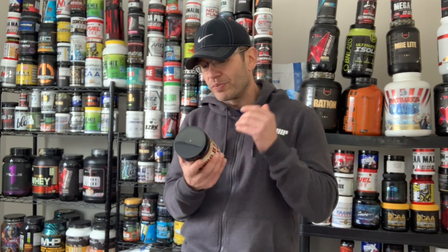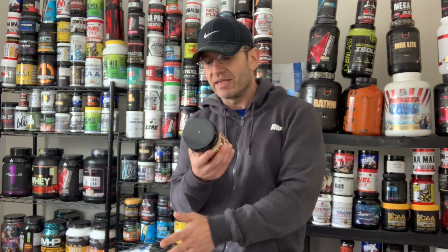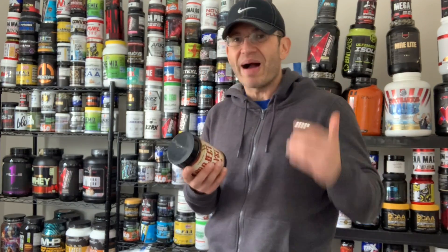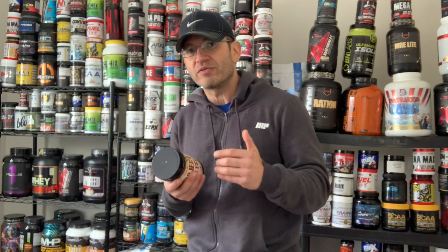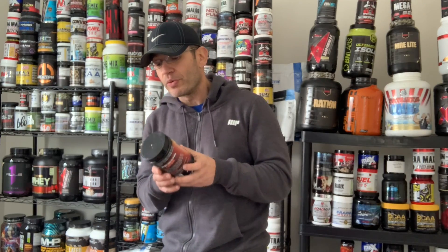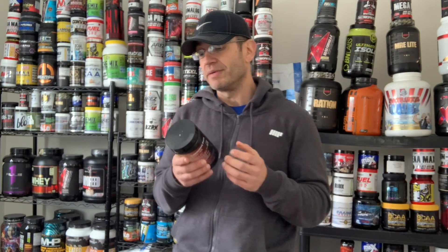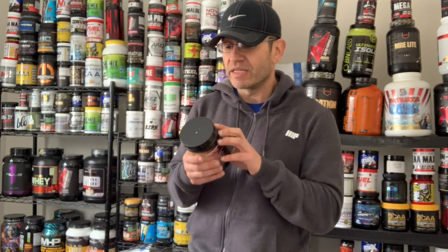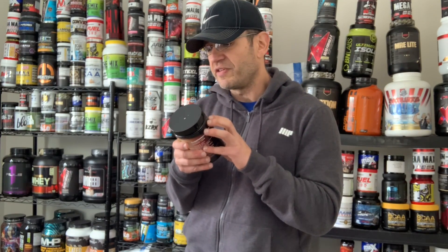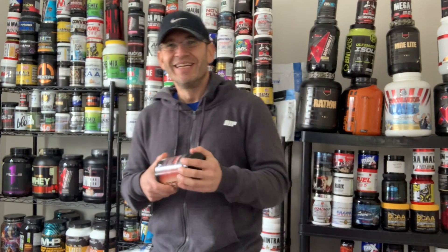So to summarize the label: putting aside Citrulline Malate, Beta Alanine, and Creatine, what you're really buying here is the Schisandra, Caffeine at 350mg, and DMAA at 80 milligrams. That's it — super simple. The highlights are the Schisandra and the 80 milligrams of DMAA. The label also says the Project Catalyst formula was discovered in a secret government facility — that's marketing nonsense, but anyway.